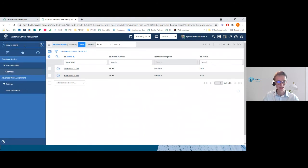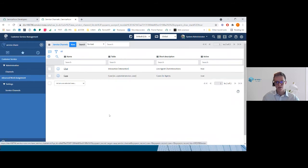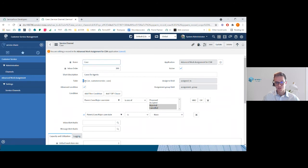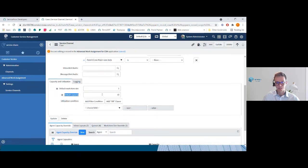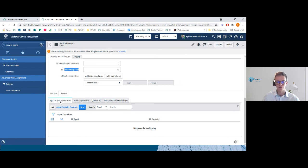The first thing to do when implementing AWA is to take care of the service channel. You will use the one for cases. This is a service channel form — you need to set a short description and choose the table that will store the service channel record. Here, whenever an agent receives a request for a product, this will be stored into the case table. You can then set a set of conditions. What is really important is the default capacity, because it determines the number of cases an agent can work on at the same time. If you want some agents to be able to work on more than the default capacity, this is possible via agent capacity overrides.